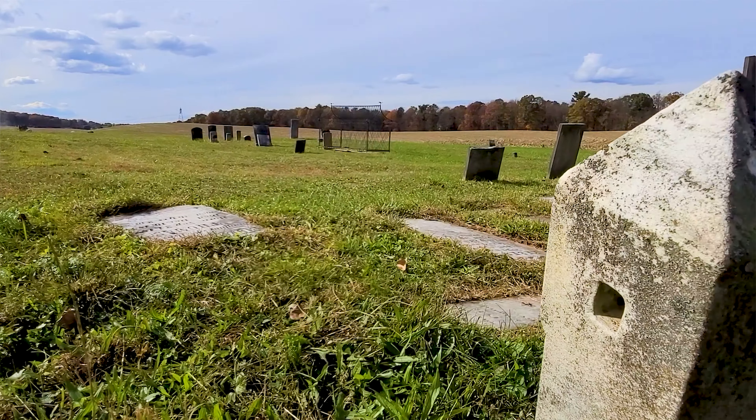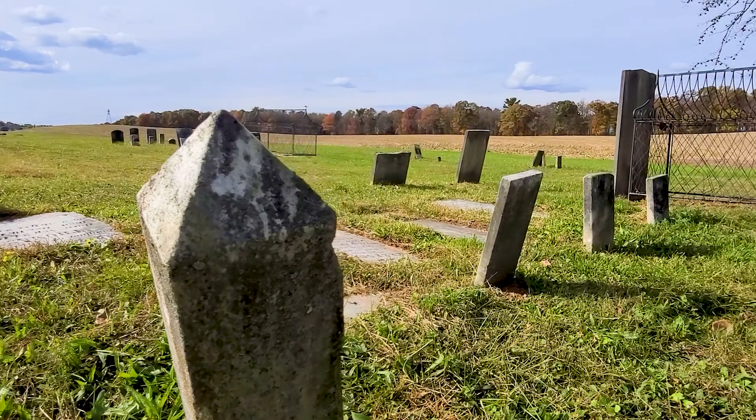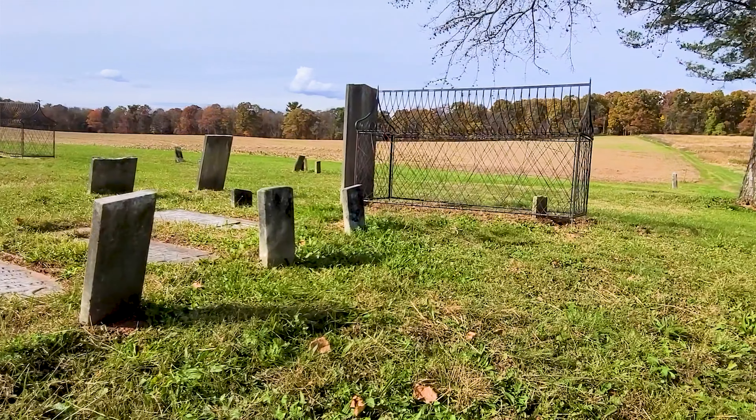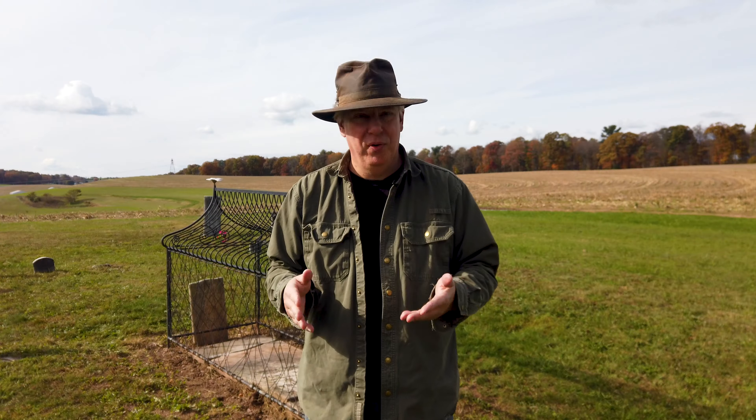Welcome back. If you've watched my videos before, thank you for your patronage. And if you're new to Scott's Odyssey, welcome aboard. Here we find ourselves at Old Mount Zion Cemetery, established by the Mount Zion Methodist Congregation — until 1874, when they built their new church and established a graveyard next to it.